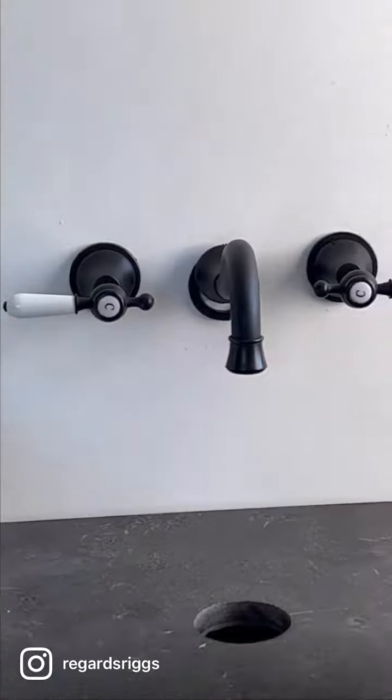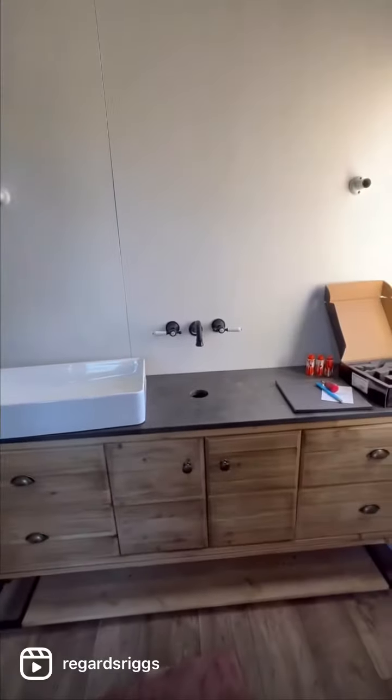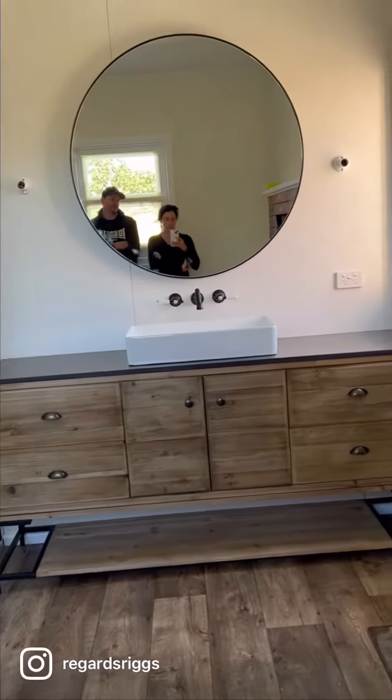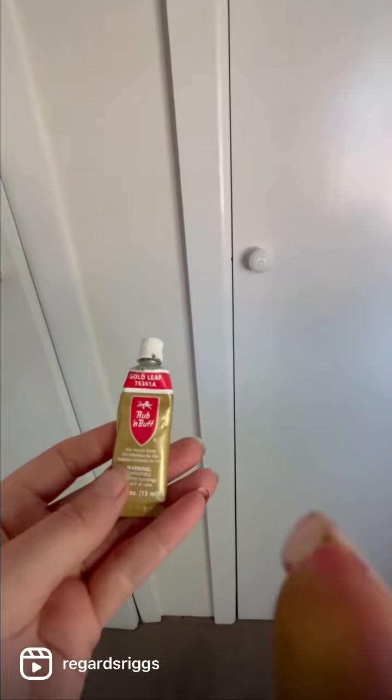We decided to try and put up the mirror and see where everything's going to go. We put in the taps just to give us a guide of where the mirror should go, and revealed two cold taps — so I have ordered another hot tap.